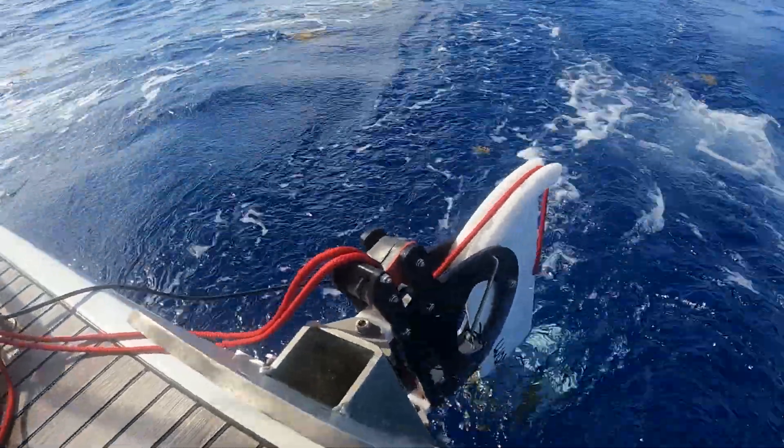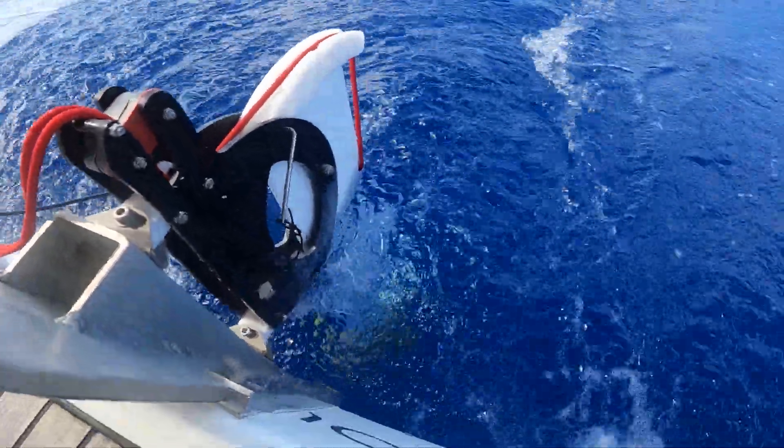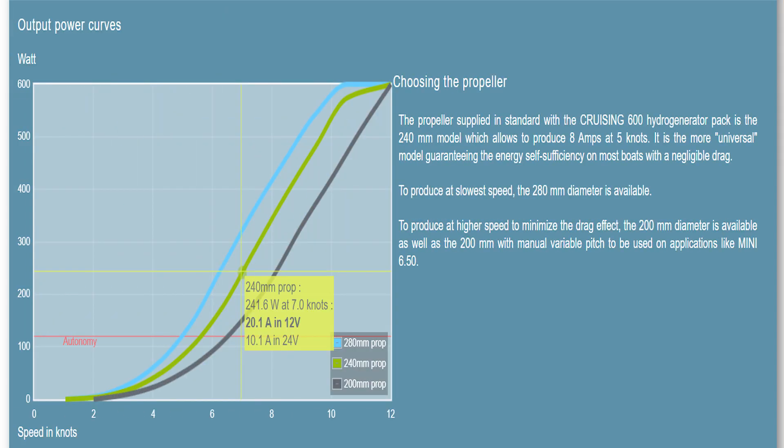So we needed to find an alternate solution. Enter the Watt&Sea C600, which is a hydro generator. Basically, a hydro generator creates electricity when water pressure against the propeller spins the blades and generates power — very similar to a wind generator where the wind turns the blades. On the Watt&Sea C600, when we are going at 7 knots of average speed — the speed we usually calculate on our passages — we're seeing about 240 watts or 20 amps of power being created. That is, if you've been paying attention to all this math, a little bit more than half of what we're consuming.